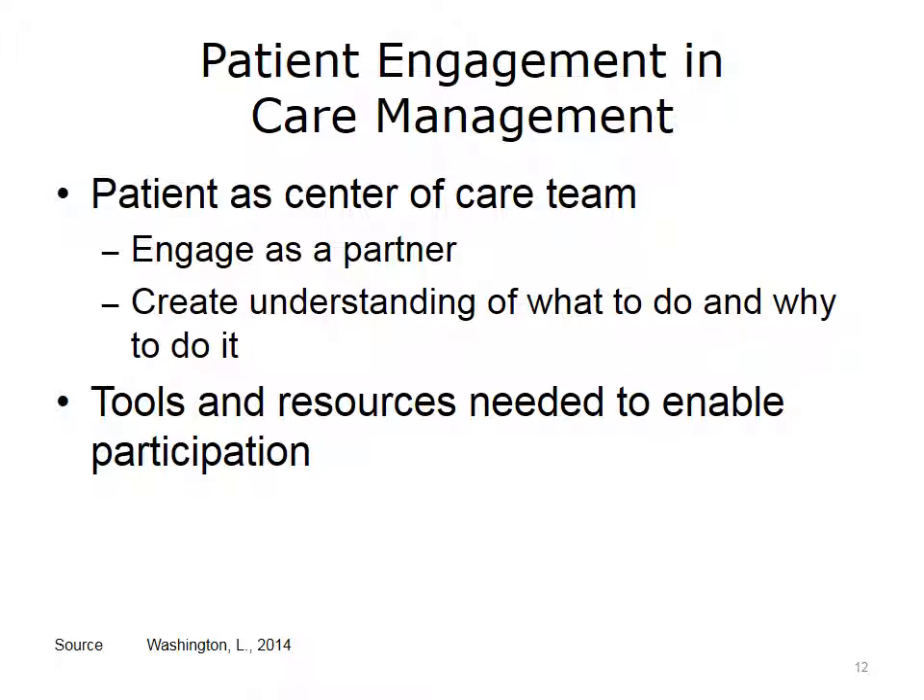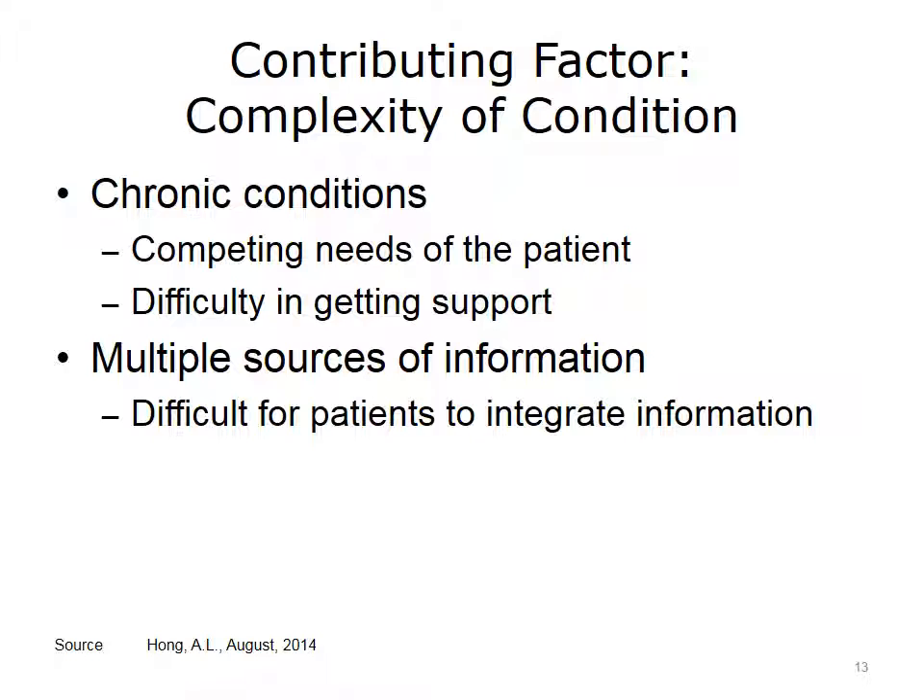Sometimes the complexity of a patient's condition proves to be a challenge. A patient with multiple chronic conditions can struggle to manage his care, the cost of his care, and the demands of his daily life. These competing needs can make it difficult for him to seek or understand the support he needs, and he may have to manage one illness at the expense of not fully treating another. Some patients consult the Internet or neighbors and form a predetermined opinion before seeking care, and may demand tests or treatments that are simply not appropriate for them.